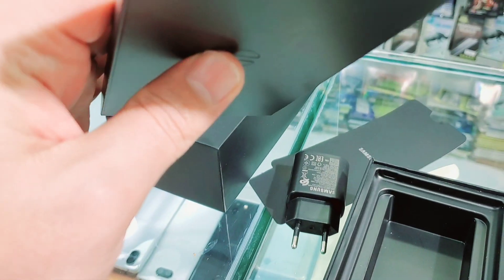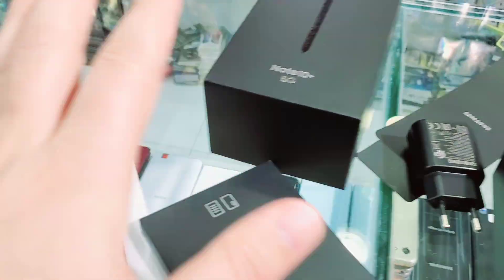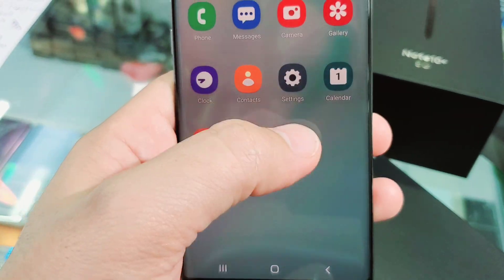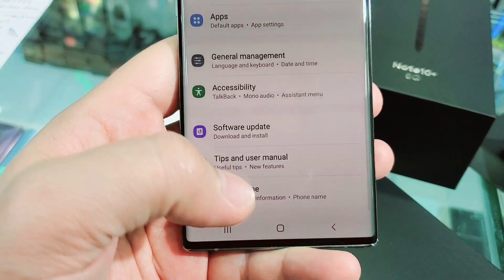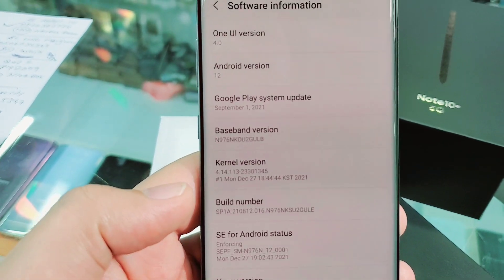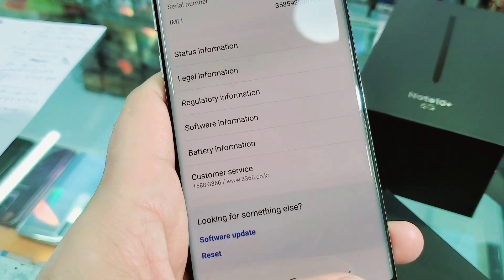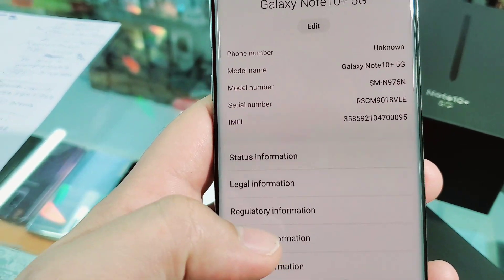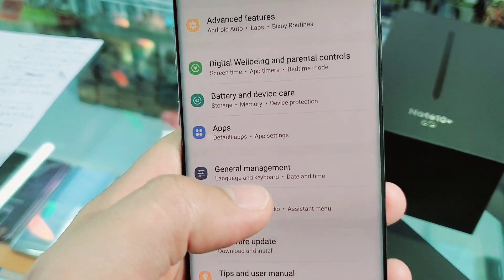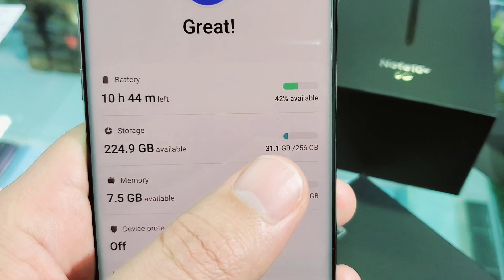It also comes with a user manual inside. Now I'll show you the phone properly. Here is the serial and IMEI number — you can check it online. Software is Android version 12, and you can still upgrade if an update is available. Battery is 4300 mAh.